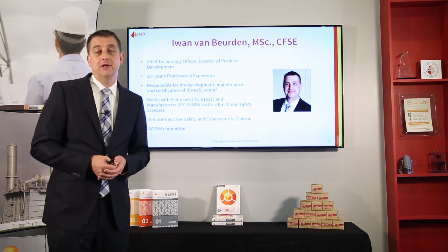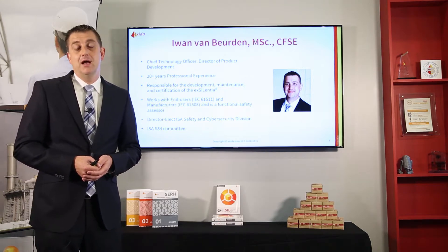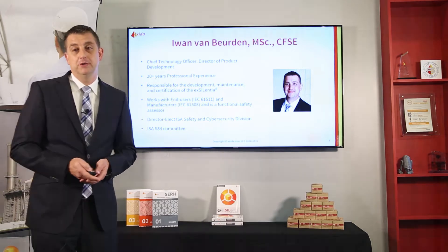I am the current Director-Elect of the ISA Safety and Cybersecurity Division and I'm an ISA 84 committee member as well.